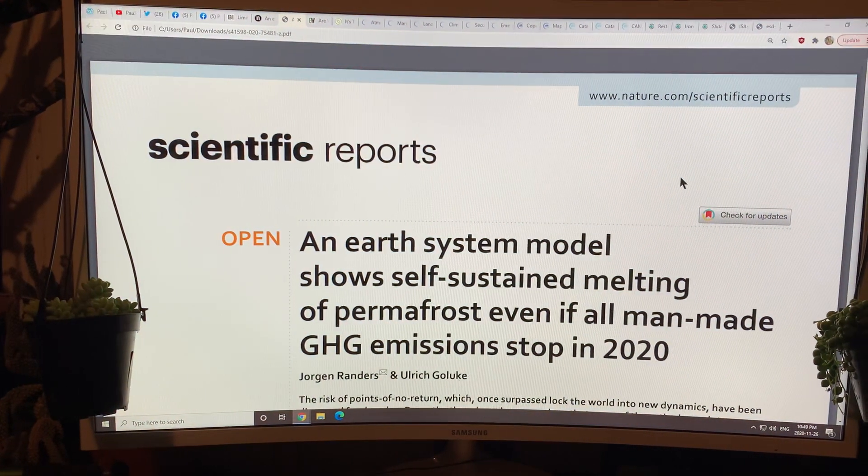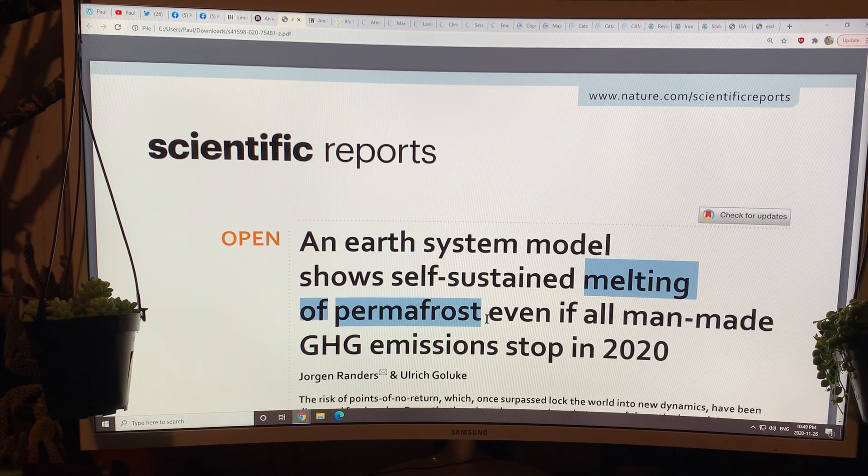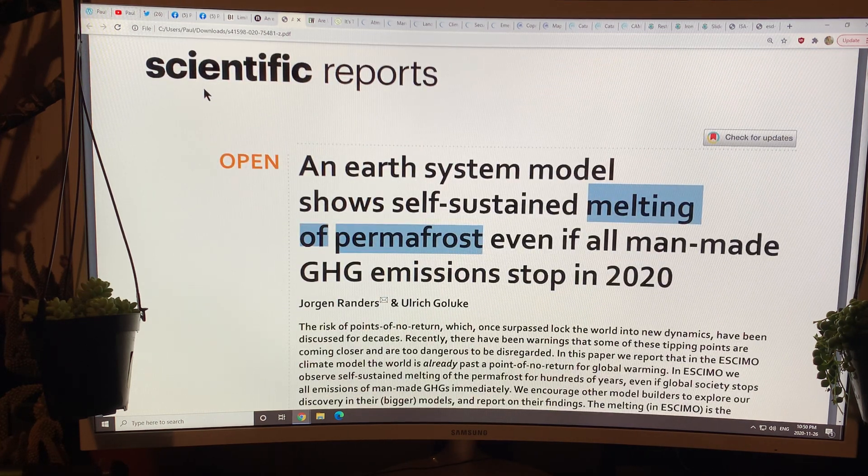This is the paper: 'An earth system model shows sustained melting of permafrost, even if all man-made greenhouse gas emissions stop in 2020.' Even the title is suspect — you don't melt permafrost, you melt ice. If you melt ice, you get water. In permafrost it's frozen soil, so the ice in the frozen soil will melt — but the permafrost itself, you thaw. This should say 'self-sustained thawing of permafrost.' You don't melt permafrost, you thaw permafrost. There's a big difference.